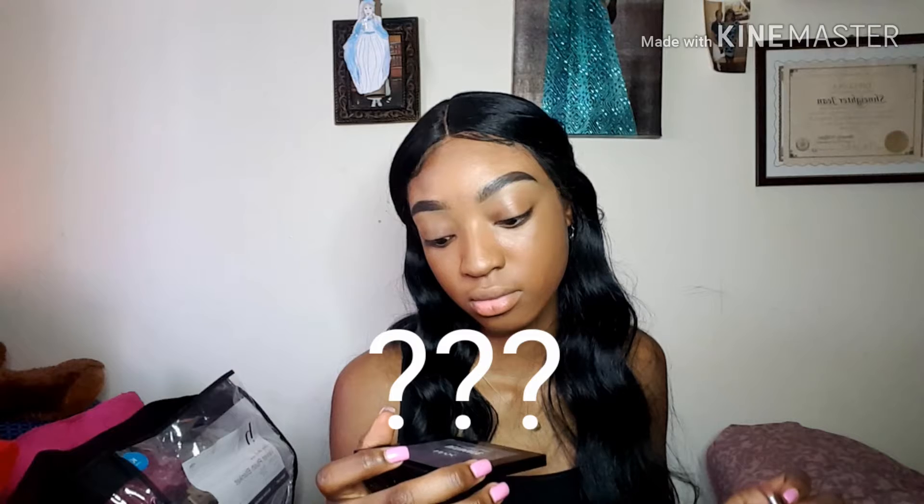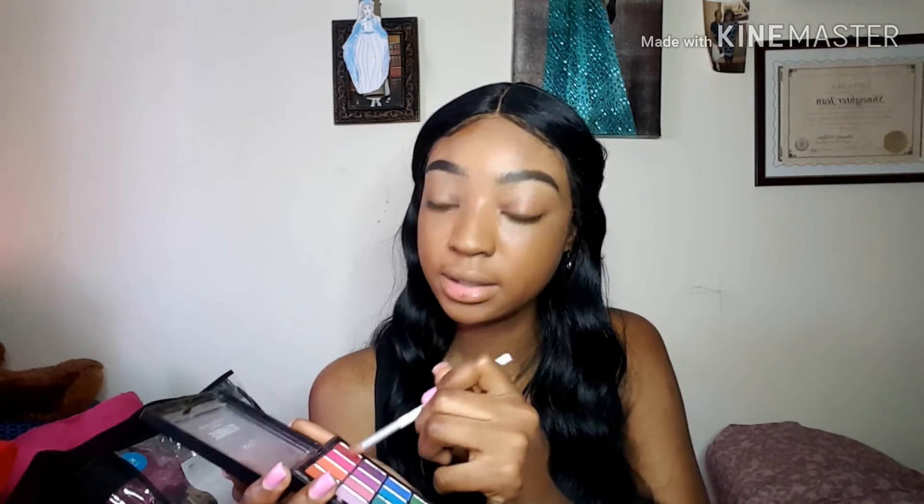Now we're gonna do the fun part — the part we've been waiting for — which is the eyeshadow. I've had this palette for a while, and I love using this. I want to do everything red so I'm gonna go with the red and start with my eyelids. If you're sleeping on these palettes, something's wrong with you. I bought this for $20 and I cried after buying it, but it was worth it.